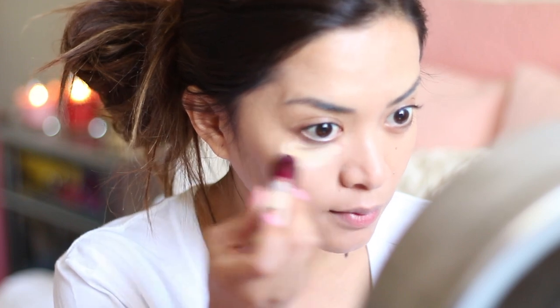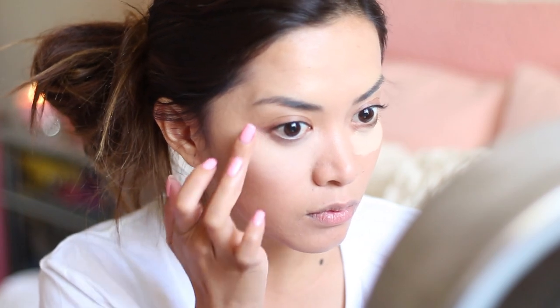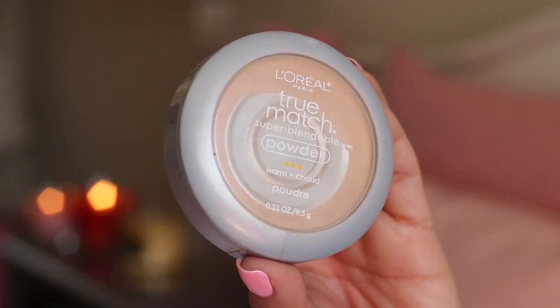Now it's time for the concealer. I don't need much concealing, but I love using concealers to brighten up my face. Here I'm using Maybelline's Age Rewind Concealer. And now I'm just setting everything with my face powder — I'm using L'Oreal's True Match, which is my favorite face powder, by the way.